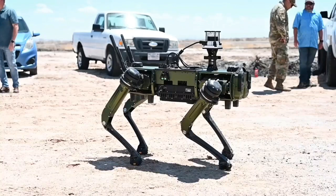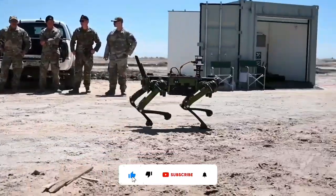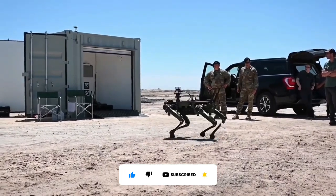Number 11: Vision 60Q UGV Ground Robot. Rounding off our list at number 11 is the Vision 60Q UGV Ground Robot, a high-endurance, all-weather ground drone designed for unstructured urban and natural environments.